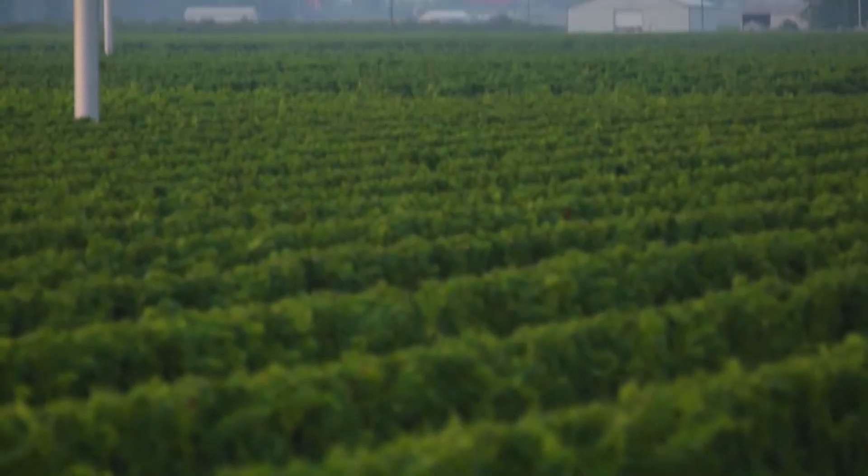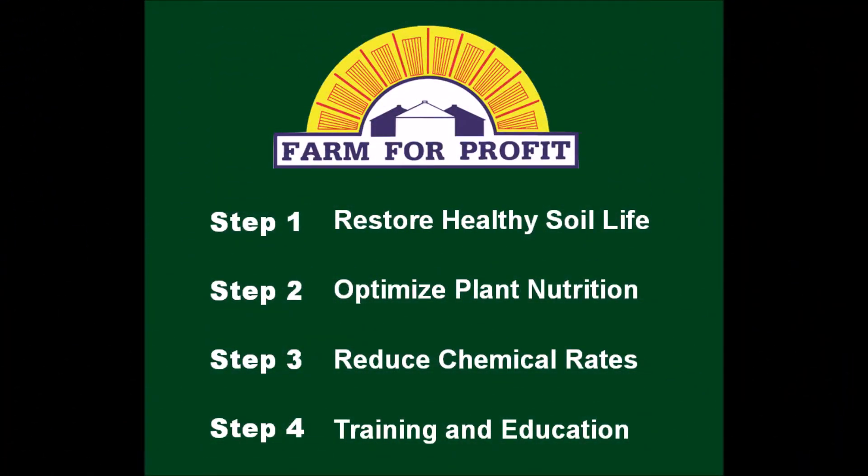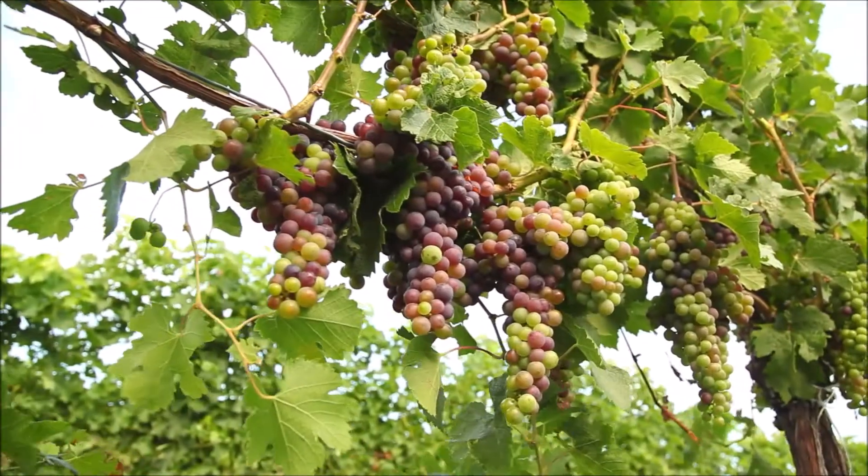The Farm for Profit program is based on four major principles: proper soil management, balanced nutrition in the field, reduced chemical rates with equal or better production results, and training farmers to maximize opportunities for success.